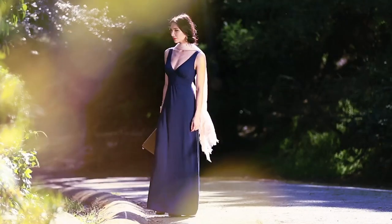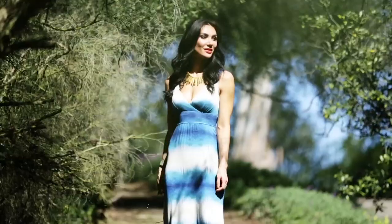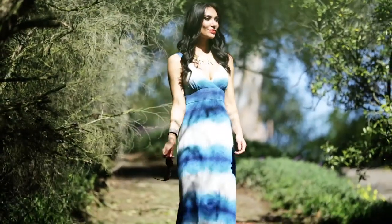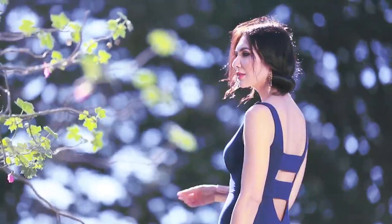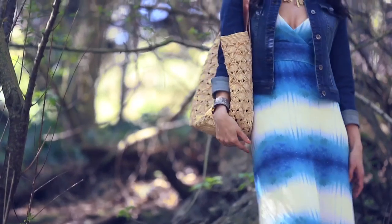No one does a maxi dress quite like Tarte collections. In fact they're kind of famous for them because of how flattering they are and also because of the quality. Tarte dresses have always been a customer favorite here. I love Tarte dresses because they're made of this great jersey modal fabric that feels amazing on my skin.